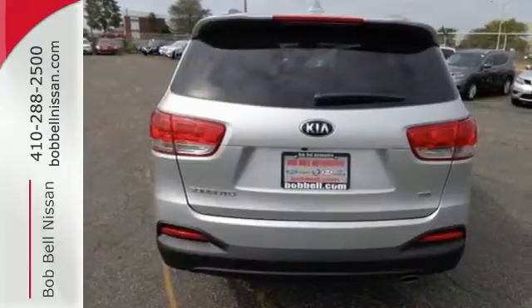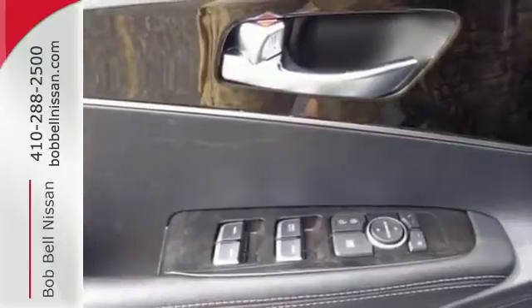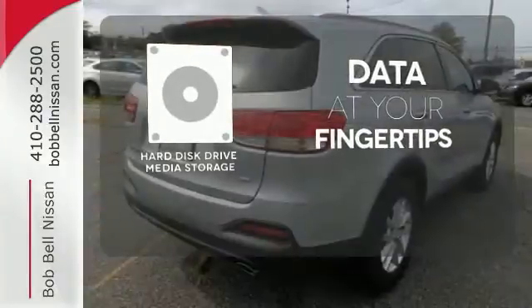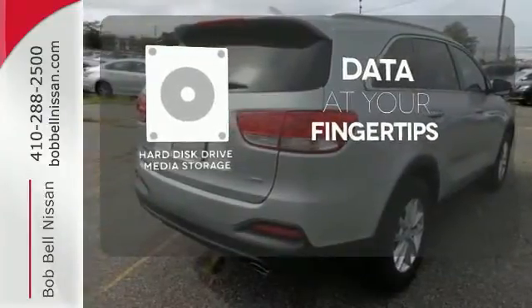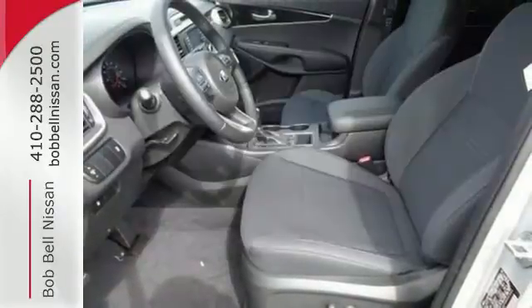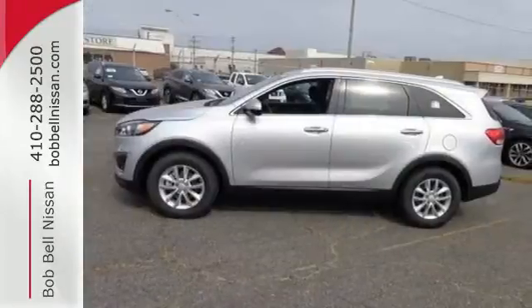It also takes care of passenger safety with advanced airbags and vehicle stability management. The Hard Drive media storage keeps pace with your entertainment and information demands. Hindsight is 20-20 with the backup camera. Getting away looks good in this Sorento.